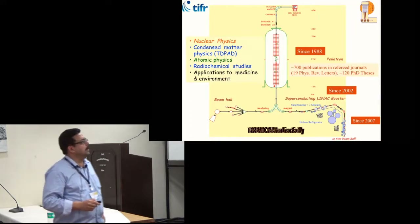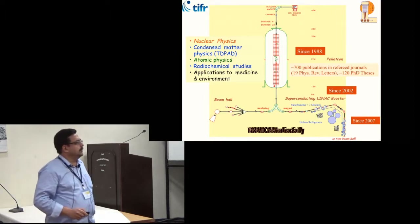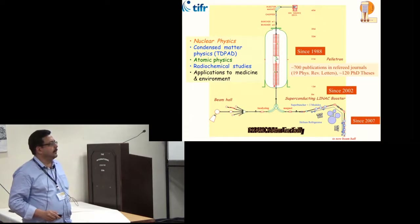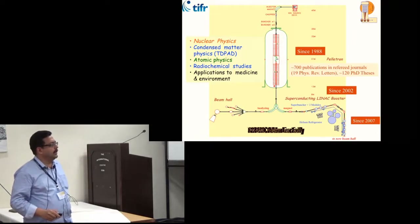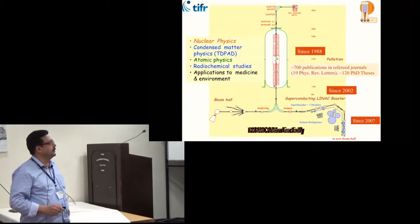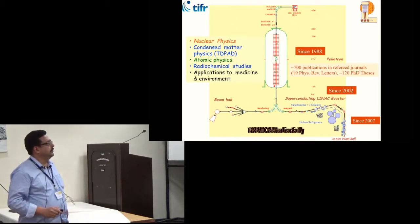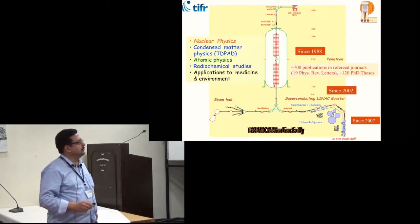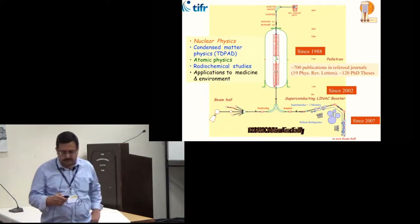This is the schematic diagram of the Pelotron Linac facility at Mumbai, which has been operational since 1988. The facility was augmented with a superconducting linac booster developed in-house; the first three modules were added in 2002 and the full linac with seven modules was commissioned in 2007. Apart from nuclear physics, research programs include condensed matter physics, atomic physics, radiochemical studies, and applications to medicine and environment. Over the years there have been about 700 publications and around 120 PhD theses from this facility.